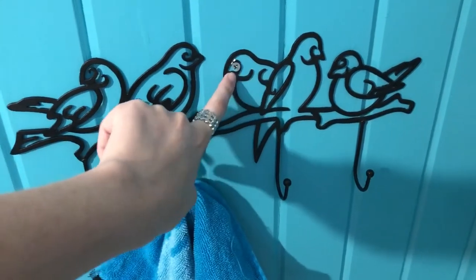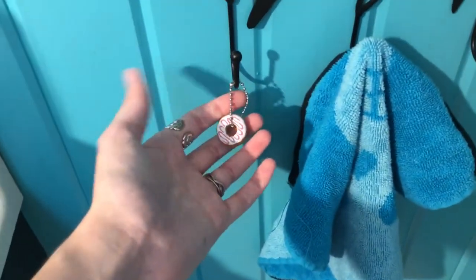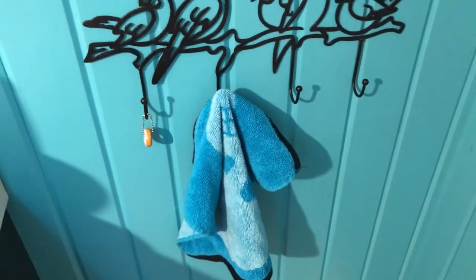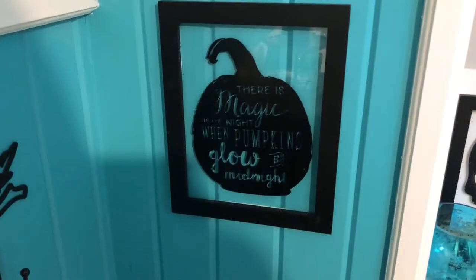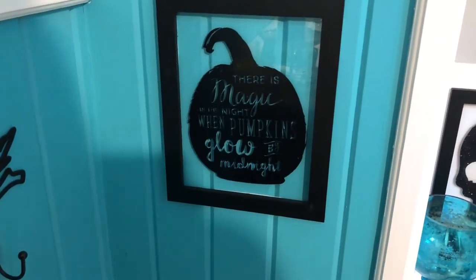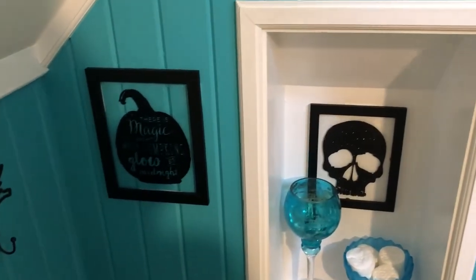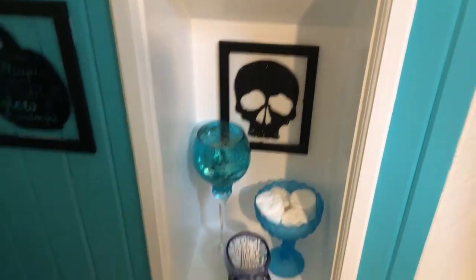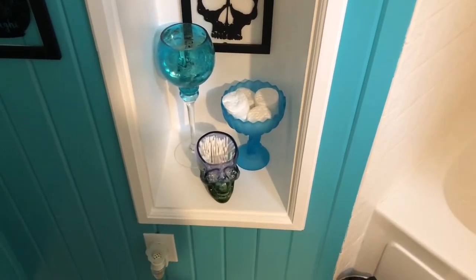Then I remembered I have this really cool bird thing I found at Full Time Party when I worked there — that was ages ago. I hated the job but I loved the people I worked with. Anyway, it was only a few dollars — I had Michael screw it into the wall for me and then I just put my towels on it. Right now I just have my skull towel, it's a Betsey Johnson one from Ross, and then I have a donut because life — it came in a bath bomb. Over here on this wall with the built-in I put this little sign that says 'There is magic in the night when pumpkins glow by midnight' — I found that in the dollar spot at Target last year.